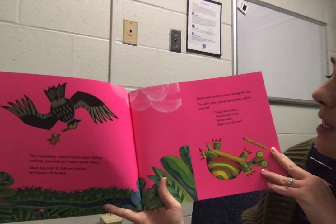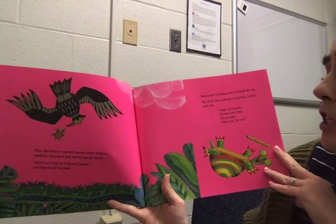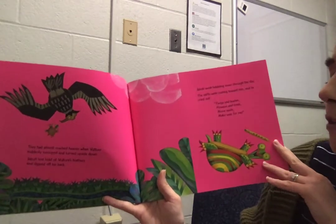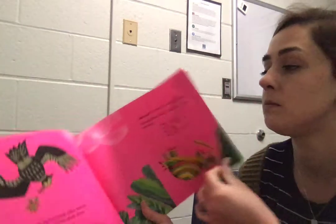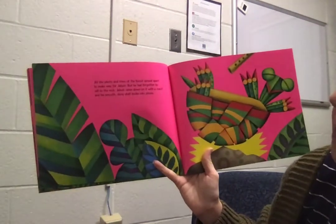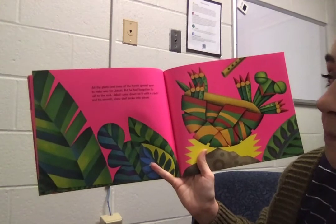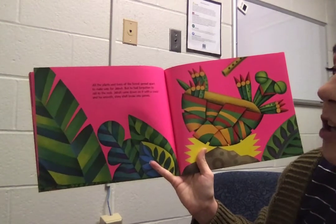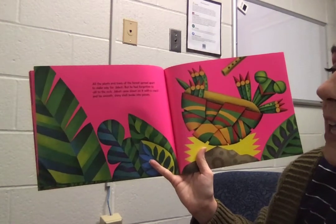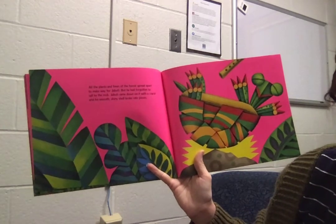Djibouti went tumbling down through the sky. The earth came rushing toward him and he cried out, "Twigs and bushes, flowers and trees, move aside, make way for me." My prediction was not right — sometimes predictions aren't right. All of the plants and trees of the forest spread apart to make way for Djibouti, but he had forgotten to call to the rock. Djibouti came down on it with a crack and his smooth, shiny shell broke into pieces.